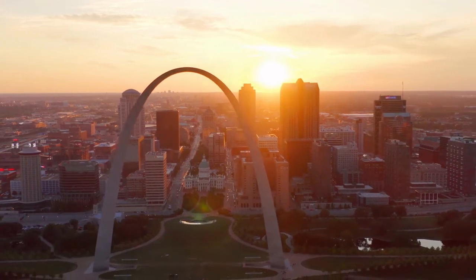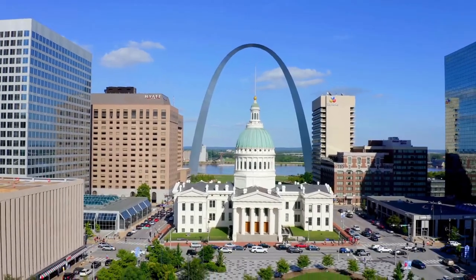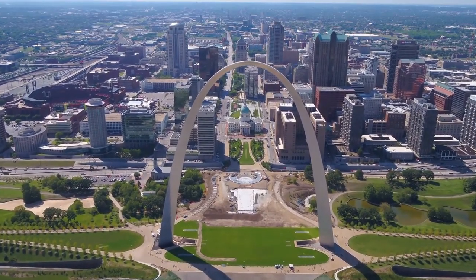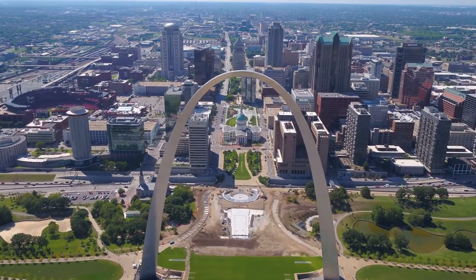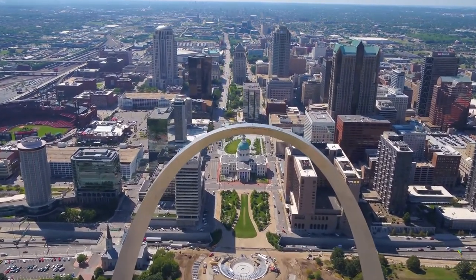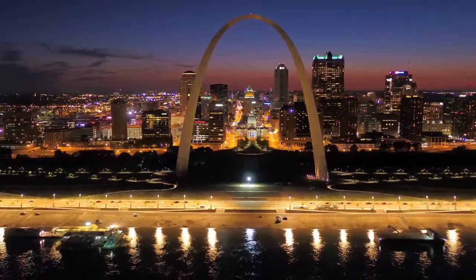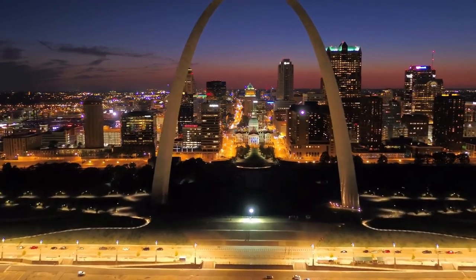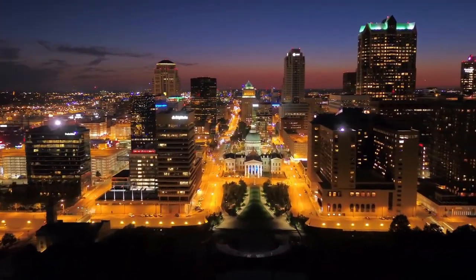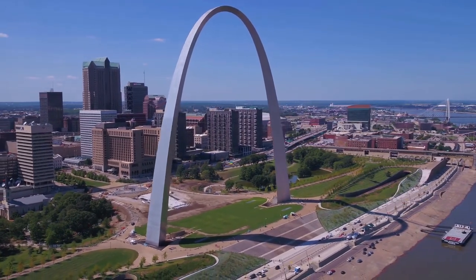In a 20 mile-per-hour wind, the arch sways up to one inch, although it was designed to sway up to 18 inches. With a height of 630 feet, it is the tallest national monument in the United States. Trams have been in use for nearly 30 years and have logged over 250,000 miles of travel. Throughout the summer, the arch is illuminated every night.